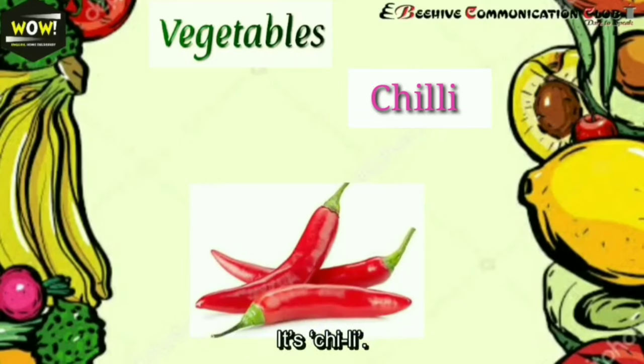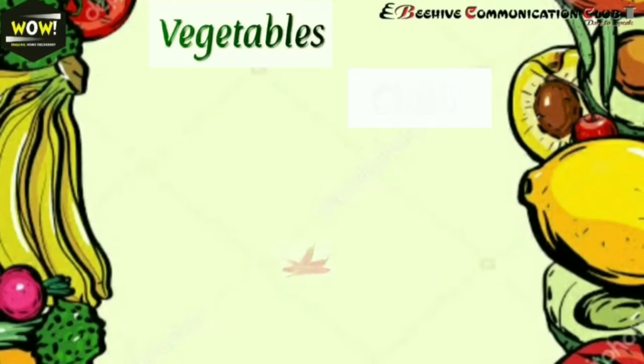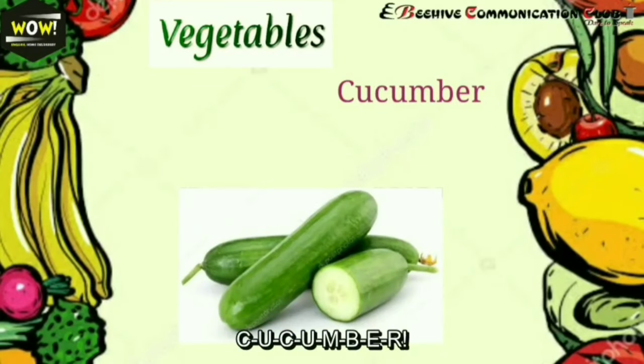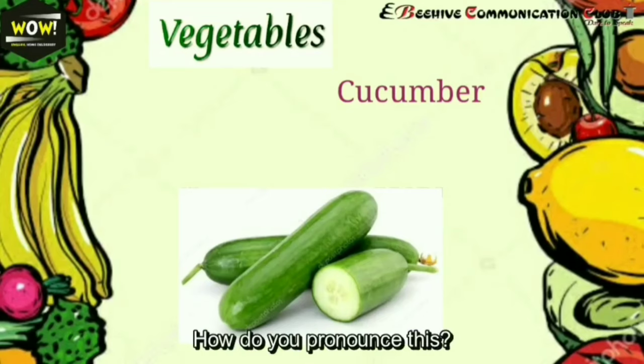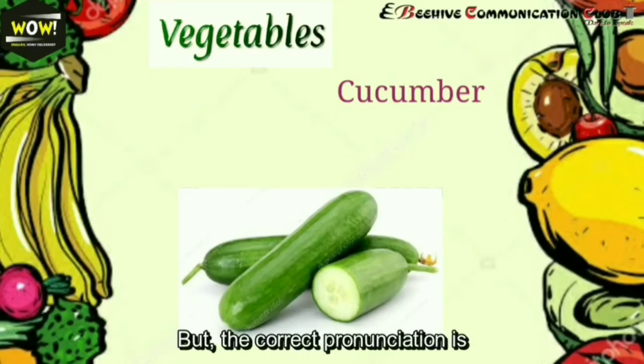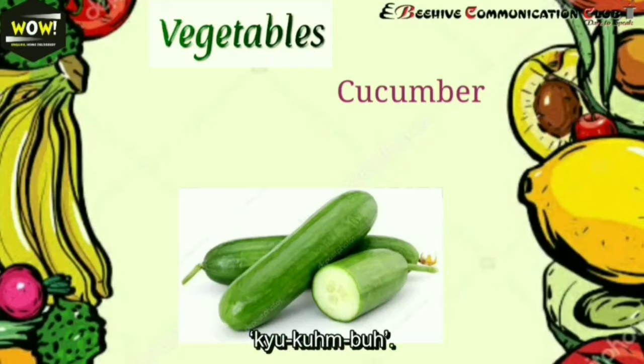Next: potato. It's not 'potato,' it's 'potato.' Next: chili — it's not 'chili,' it's 'chili.' Next: cucumber — C-U-C-U-M-B-E-R. It's commonly mispronounced as 'cucumber,' but the correct pronunciation is 'cucumber.'